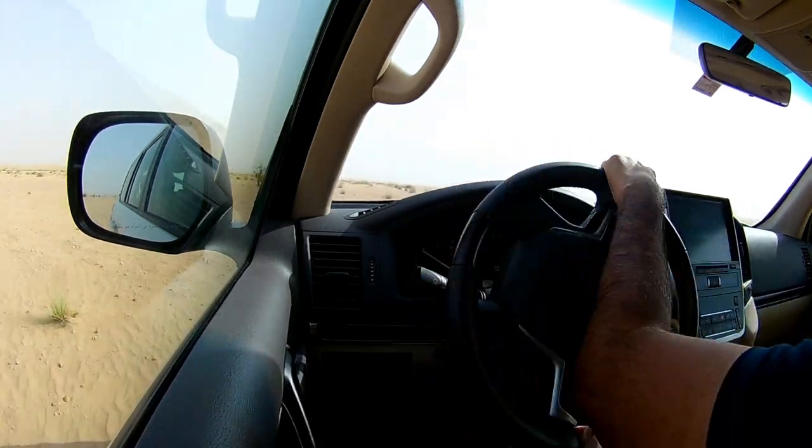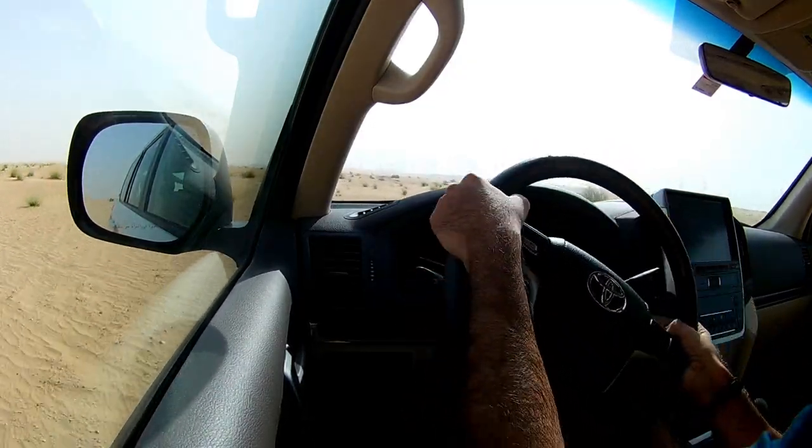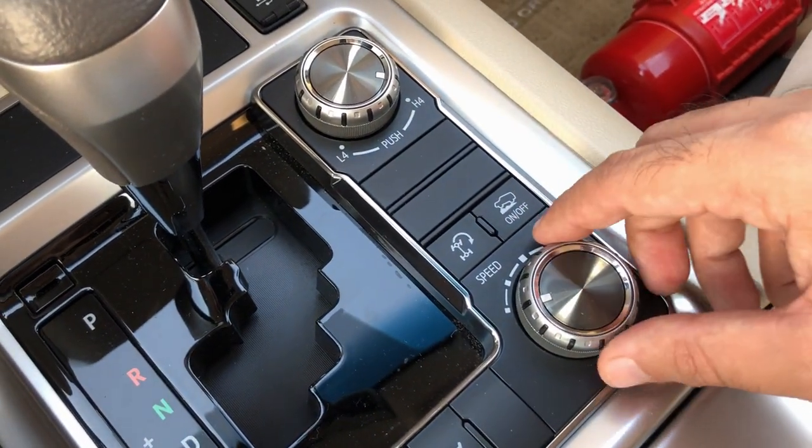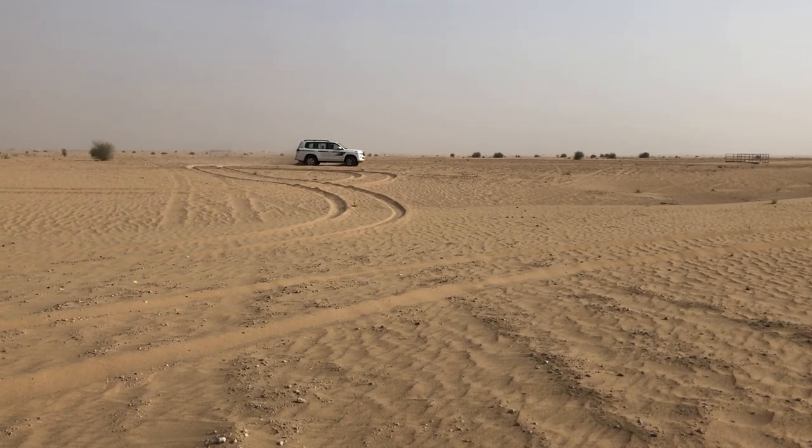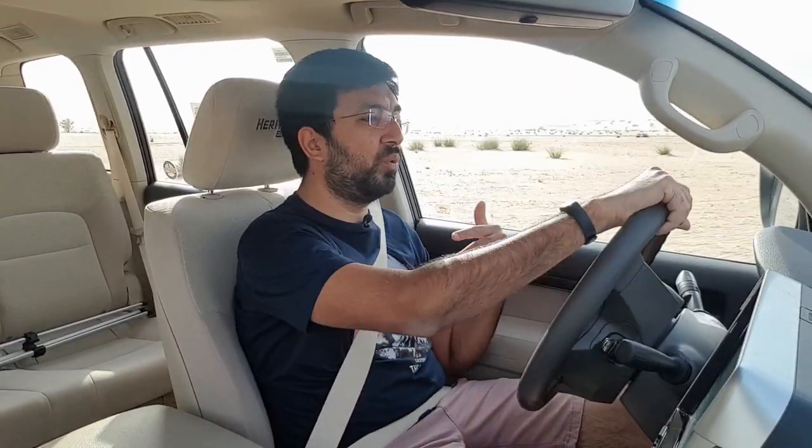Even when I've gotten stuck a few times, the crawl control has been a fantastic piece of technology. You just put the car in four low, engage crawl control mode, set the speed, and it comes out so easily. The fabric seats are very comfortable, and the build quality is excellent — it's a Toyota. The NVH levels are well in check; you cannot hear anything rattling inside the dashboard, which is exactly what you want when off-roading.